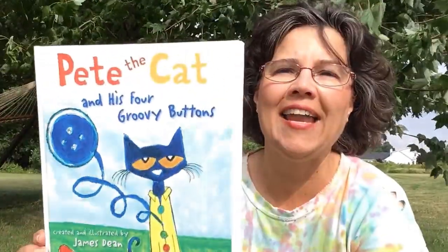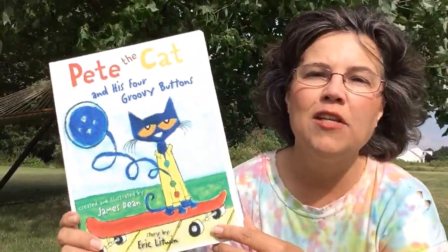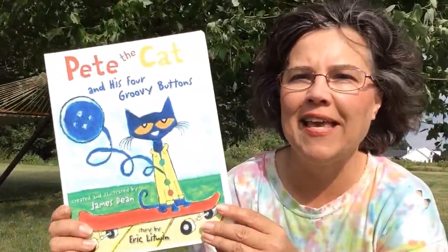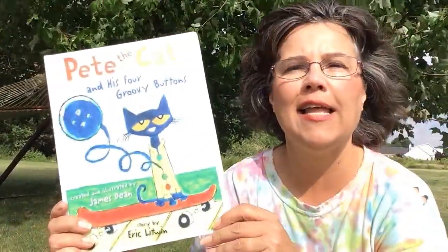Hi, I'm Mrs. McDonald and I'm here to share another story with you today. Today I'm going to read a Pete the Cat story called Pete the Cat and His Four Groovy Buttons. One thing I like about Pete the Cat is that he doesn't sweat the small stuff. That's a saying we have — don't sweat the small stuff. Whenever little things happen, you just go on. This book is illustrated by James Dean and the story is by Eric Litwin.